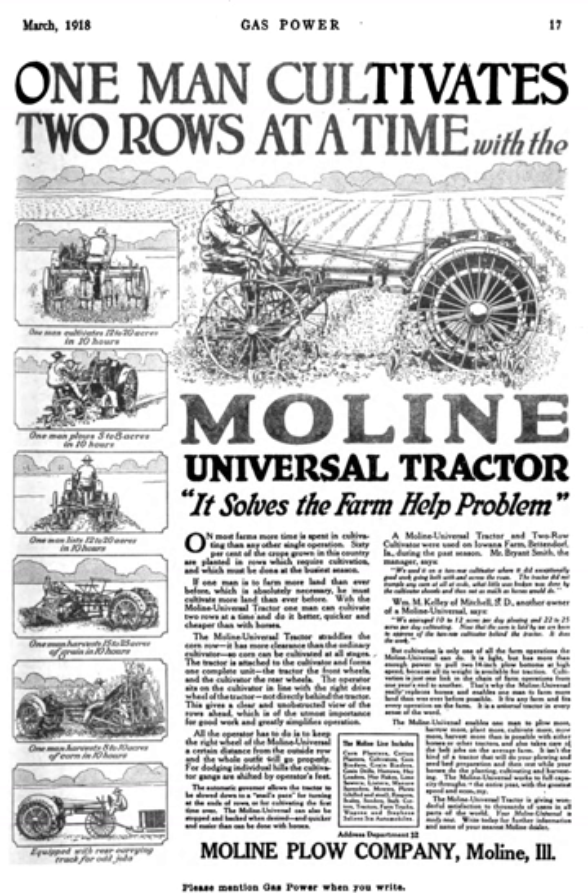An overview of Moline Universal design and operation, written by the company as a contributing corporate author to a 1920 how-to guide for farmers, is available in Harry W. Adams' 1920 book Adams' Common Sense Instruction on Gas Tractor Operation. Moline Plough considered the Allis-Chalmers Model 6-12, a very similar tractor, to be a patent-infringing copy.